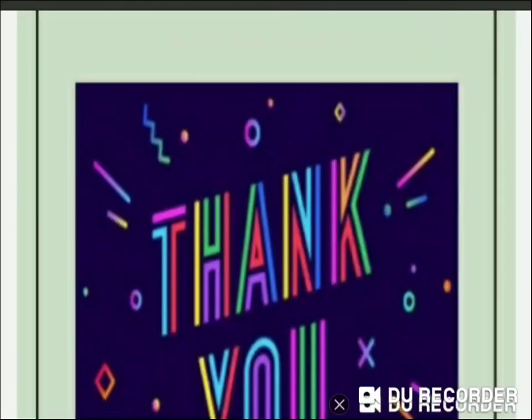Superb, children! Thank you so much for watching this video. I hope you liked it. Stay home, stay safe. Bye-bye, children!